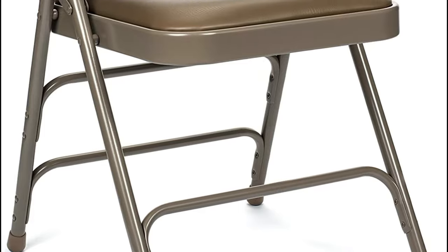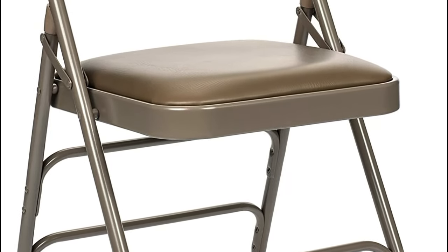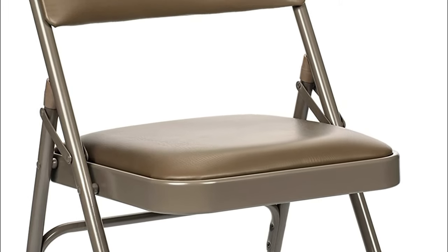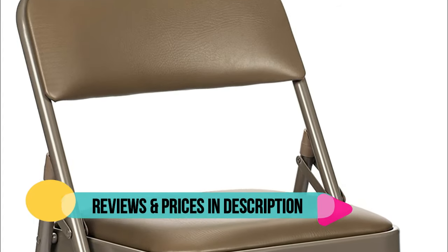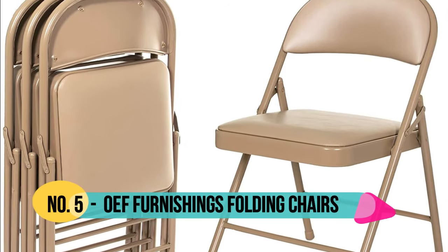Far better than welded single braces you see on many cheap folding chairs. Thick commercial-grade vinyl upholstered seat and back over a 1.9-pound density foam cushion. This makes the chair comfortable and durable.